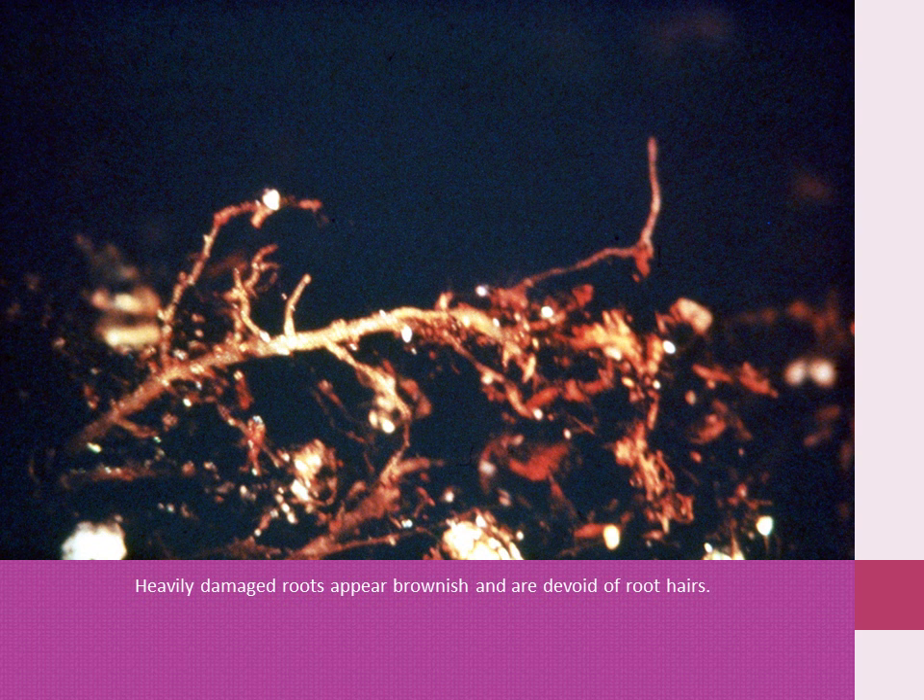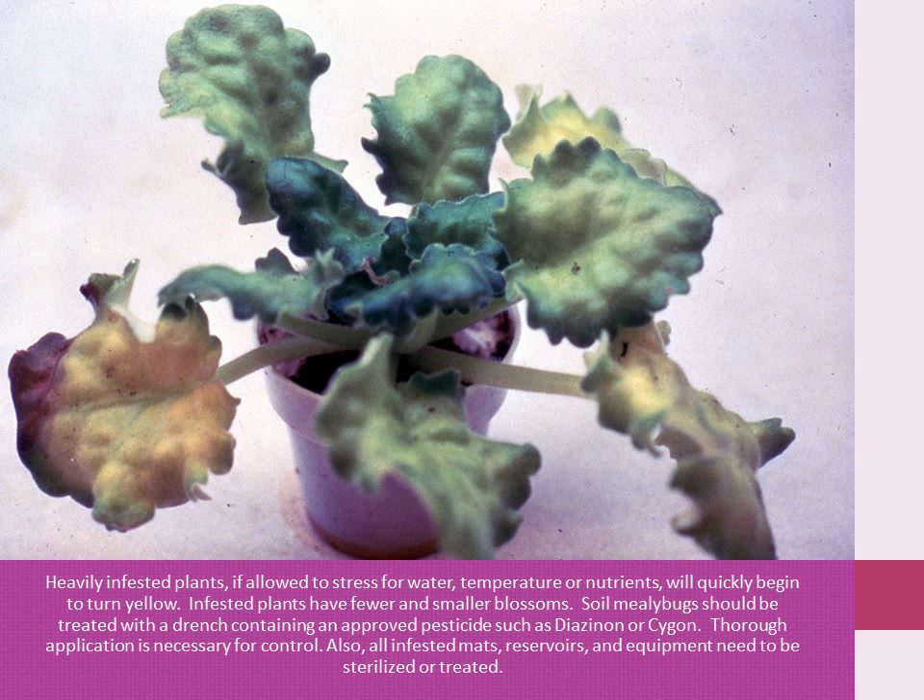Heavily damaged roots appear brownish and are devoid of root hairs. A healthy root will be whitish and will have many root hairs on it. Heavily infested plants, if allowed to stress for water, temperature, or nutrients, will quickly begin to turn yellow. Infested plants have fewer and smaller blossoms. Soil mealybugs should be treated with a drench containing an approved pesticide such as diazinon or Sevin. Soil application is necessary for control. Also, all infested plants, reservoirs, and equipment need to be sterilized or treated.